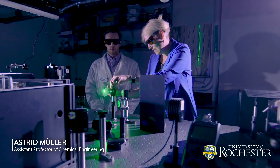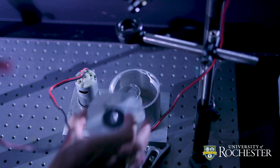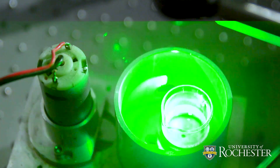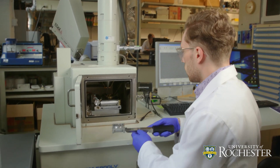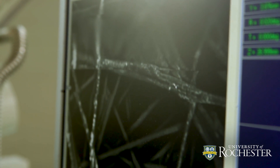Researchers in Astrid Mueller's lab at the University of Rochester are significantly speeding up that process by firing high-powered laser pulses at solid materials in liquids. The resulting chemical reactions produce nanoparticles, the building blocks of a myriad of materials.